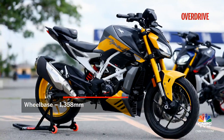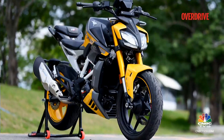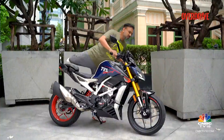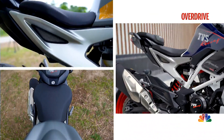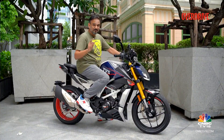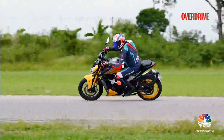No matter what angle you look at it from — the front, the side, the tail — all of it looks quite nice to me. It's also the most accommodating RTR yet, the most roomy. And because it's coming from the RR310, it's also got rear-set foot pegs, so you definitely want to take a longish test ride to ensure that this is a comfortable posture for you.